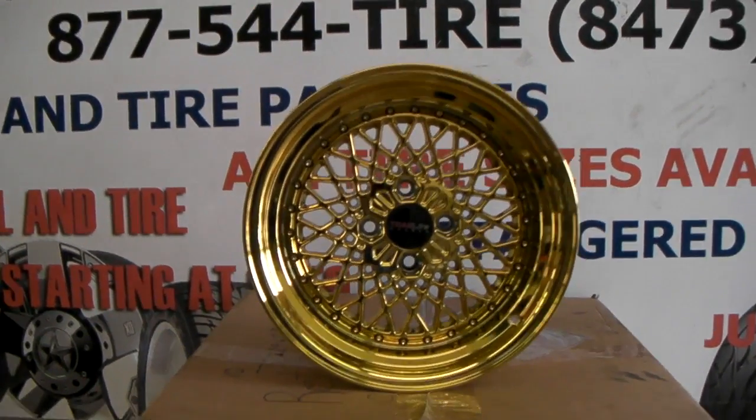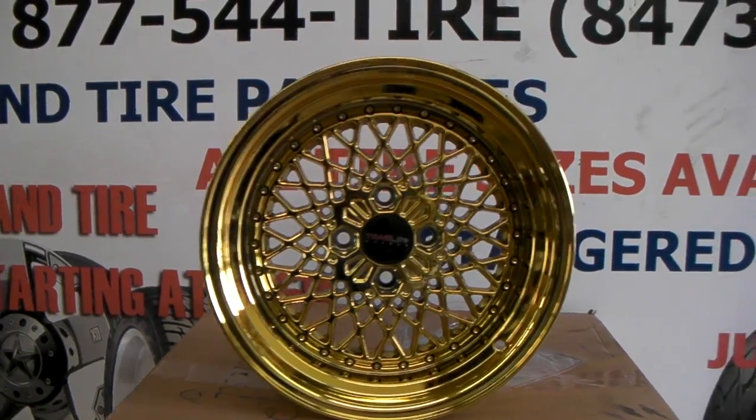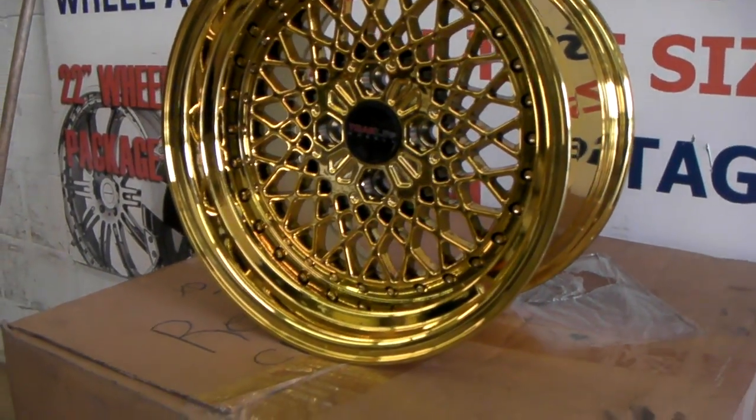This is your boy KB from Dozen Tires TV at DozenTires.com. Tires will be more swift to your door. Right now we're looking at the Tracklight Turbulence in 15-inch PVD Gold.